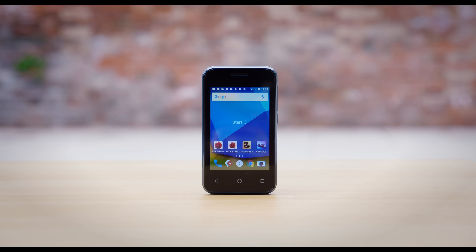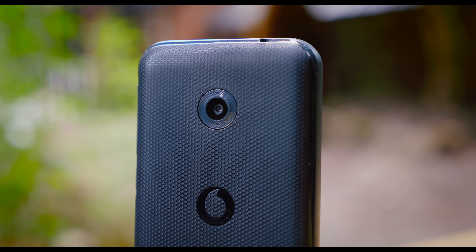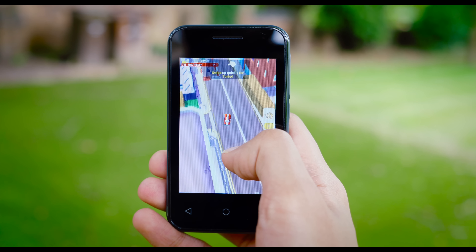This is the Vodafone Smart First 7. It is a £15 smartphone, which over in the US translates to about $19, and let me tell you what it can do for that price is genuinely incredible.